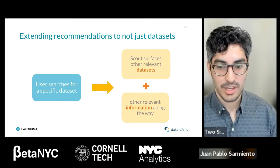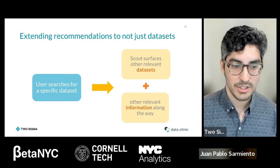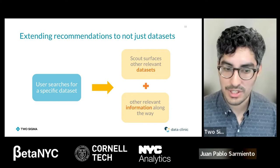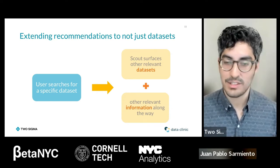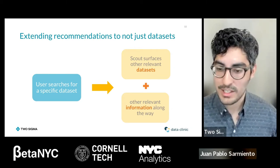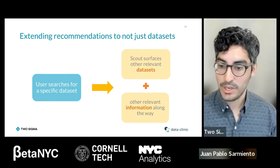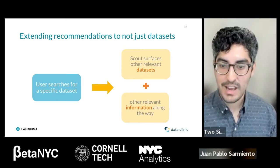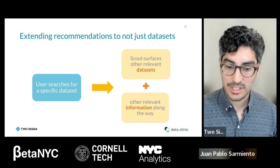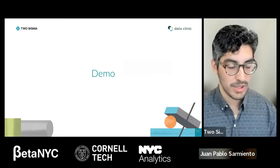The last big feature we'll be looking at in this workshop is an extension to the recommendation model. Beyond recommending relevant datasets, we also want to show you relevant resources and information. It's not just about telling you which other datasets can be useful — it's also showing you examples of how you can use that data: dashboards others have built, or code written with that data, so you can learn how to integrate and work with a dataset.